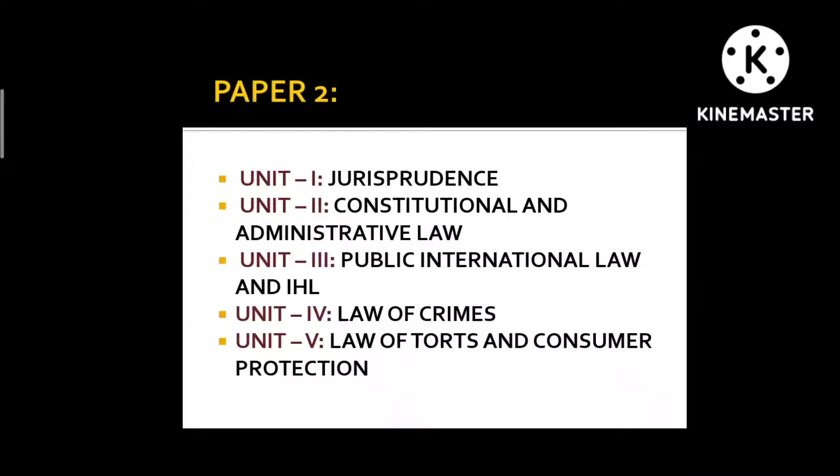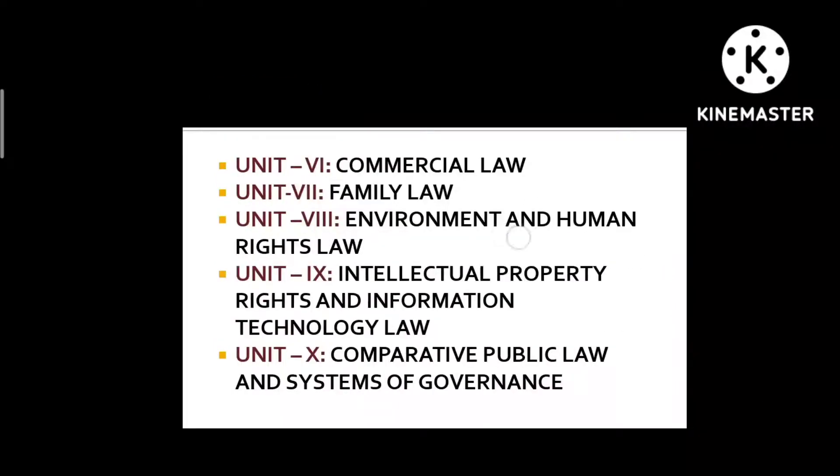Unit 5 is Law of Torts and Consumer Protection — I read this from the Arihant book only. Unit 6 is Commercial Law, which covers the Sale of Goods Act, Contract Act, Partnership Act, Limited Liability Partnership Act, and Companies Act. I read Contract, Partnership, and Sale of Goods Act from the bare acts, and LLP as well as Company Law from the Arihant book.